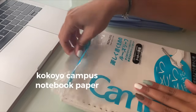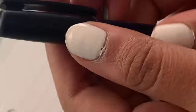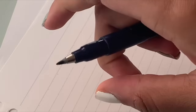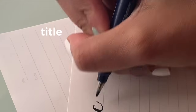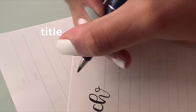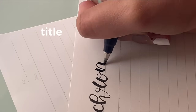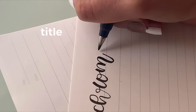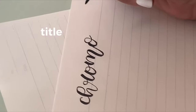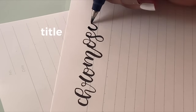Now on to the actual note-taking process. For the notes I'm taking today I'll just be using the Kakoya Campus notebook paper. For the title of my notes, I really like to use the Fudenosuke brush pen and I'll write my title in a calligraphy format. If you're watching and don't have experience with calligraphy, don't worry — I'm going to make a video soon about titles and headers you can do without calligraphy, or a tutorial on how to do it.